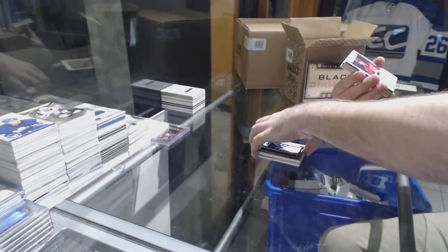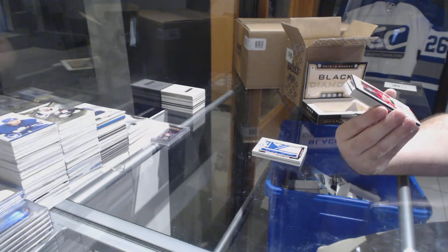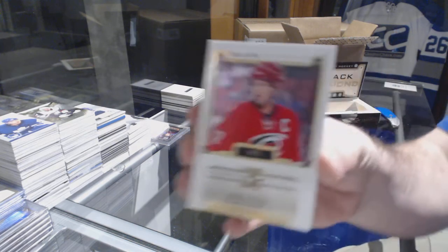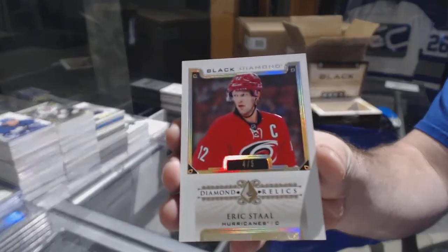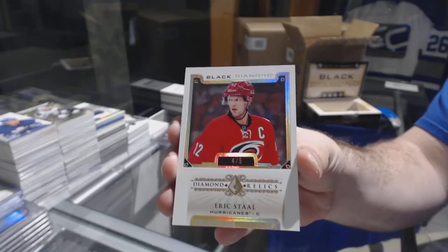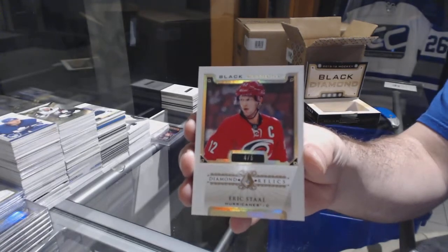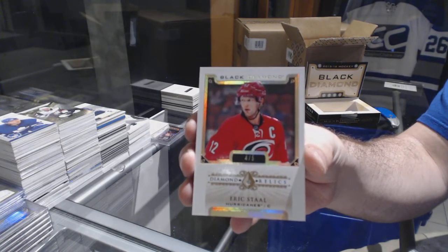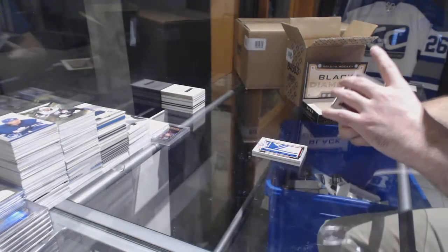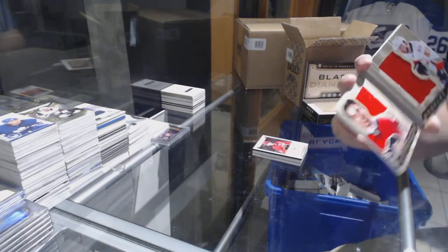Oh, pretty — number four of five, veteran diamond for the Carolina Hurricanes, Eric Staal. Carolina Hurricanes, single diamond out of five. For the Calgary Flames, 299 dual jersey booklet — Amil Poirier.